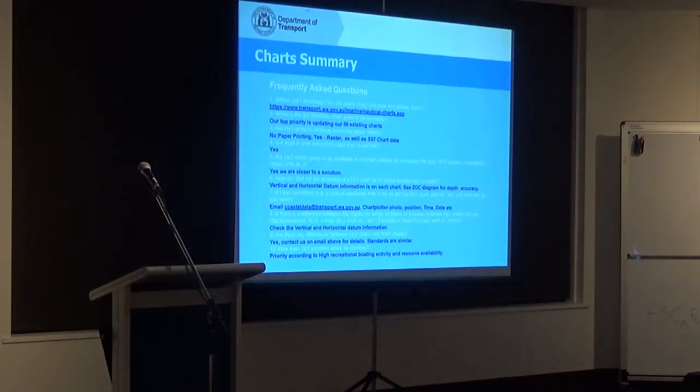Steve and Kim provided me with a frequently asked question list — you may notice a copy of these nearby. I want to briefly run through some answers. 'Where can I download the DOT PDF charts from?' — the Transport website. You can go there and download the PDFs anytime you like. Questions can go at the end; I'm trying to get through this because I have a lot more to cover.